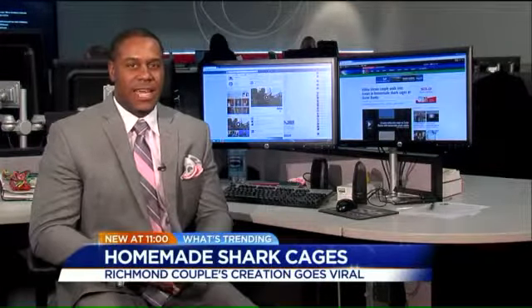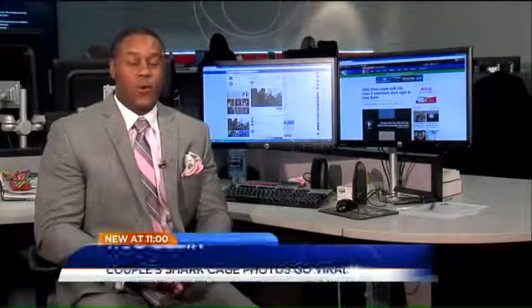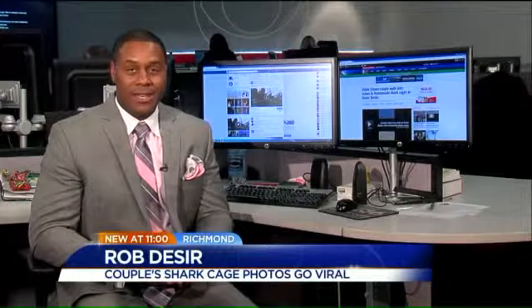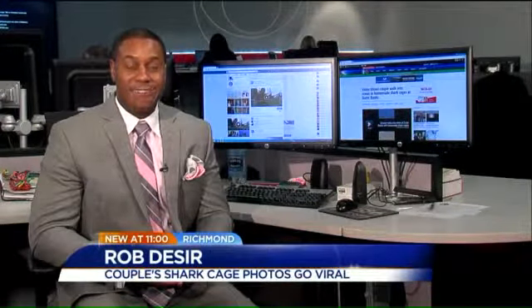Bergman wants to stress that he isn't making light of the shark attacks — he's just looking for a collective laugh. By the way, if he actually did sell a Blockjaw PSC-1, he says it would go for $499.99.